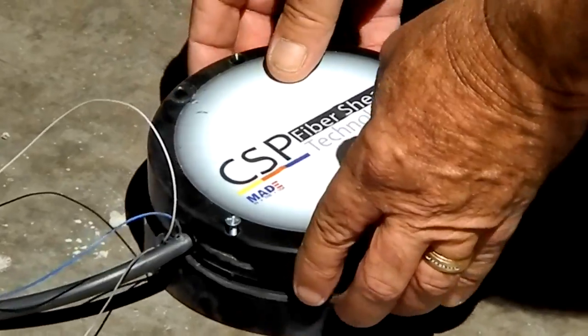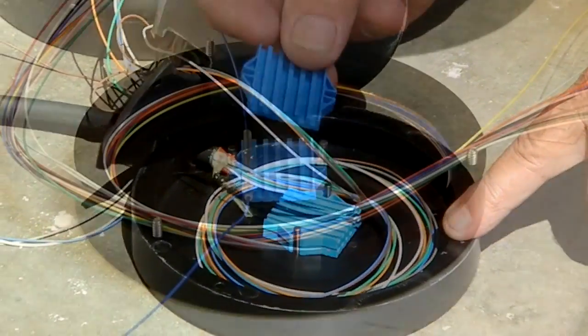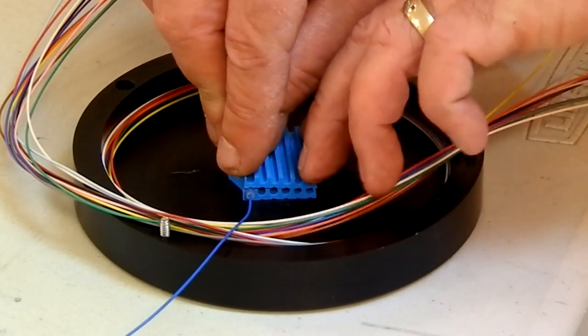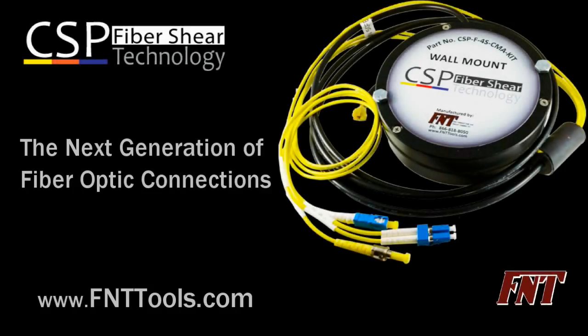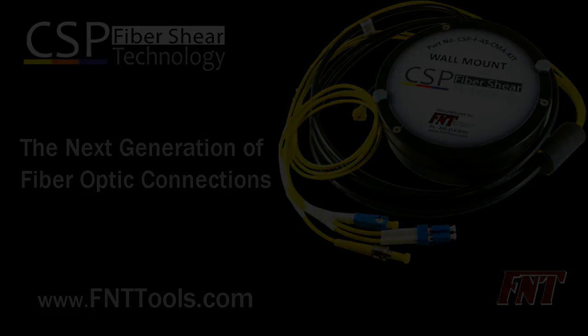With an additional 2 meters of stored fiber inside the CSP, resplicing is quick and easy, offering restoration in just minutes. CSP Fiber Shear Technology — Direct Connect — to protect cabling infrastructure. Restoration in minutes.